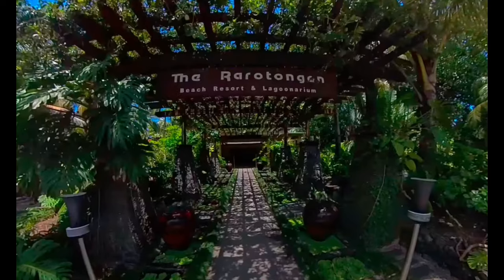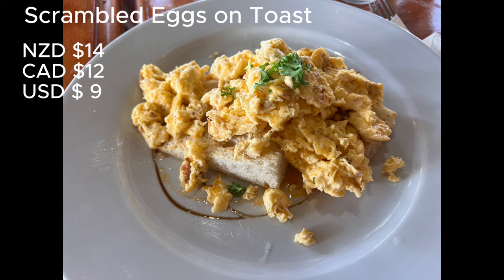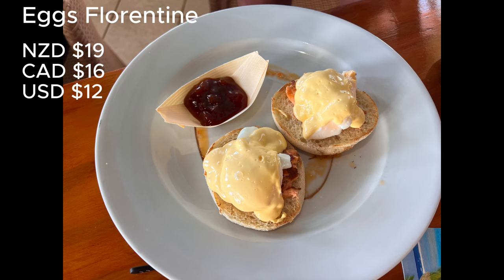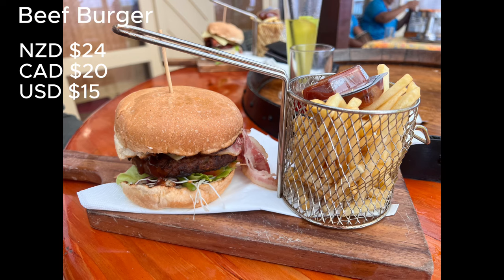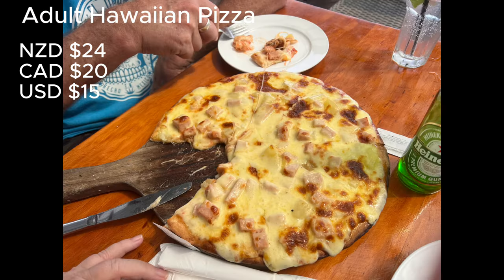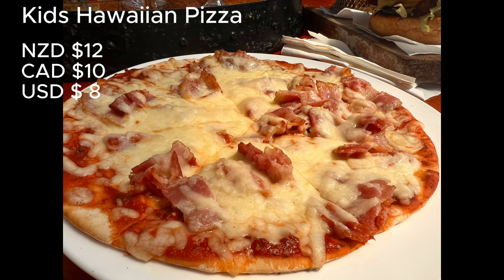We ate a few meals at the Rarotonga Beach Resort, the hotel we stayed at, and the food was overall hit and miss. It was fairly reasonably priced compared to eating out. The burgers were a massive hit — very filling, basically enough for two people whether you got the chicken or beef burger. We got the pizzas a couple of times — again, hit and miss. I ordered a ham kids pizza and asked for it to be substituted with pepperoni, but ended up with bacon. It still tasted good, but just a bit hit and miss.